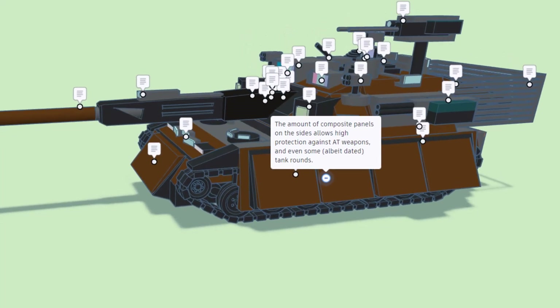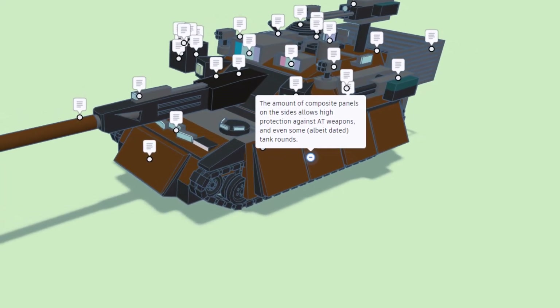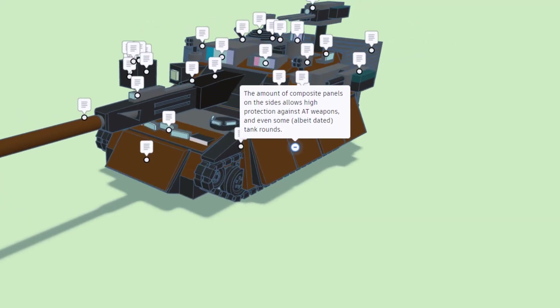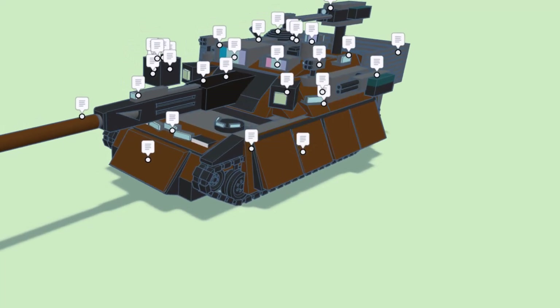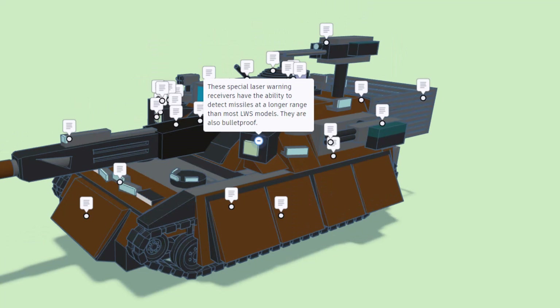The amount of composite panels on the sides allows for high protection from anti-tank weapons and even some, albeit dated, tank rounds. Moving up, this is a special laser warning receiver. It has the ability to detect missiles at a longer range than most LWS models, and they are also bulletproof.